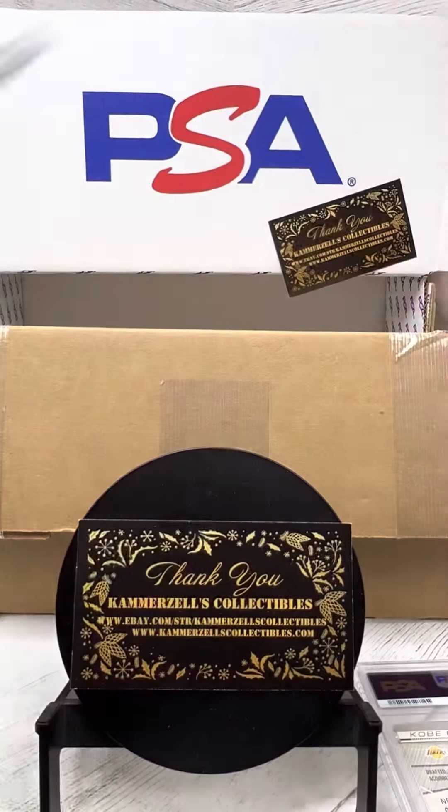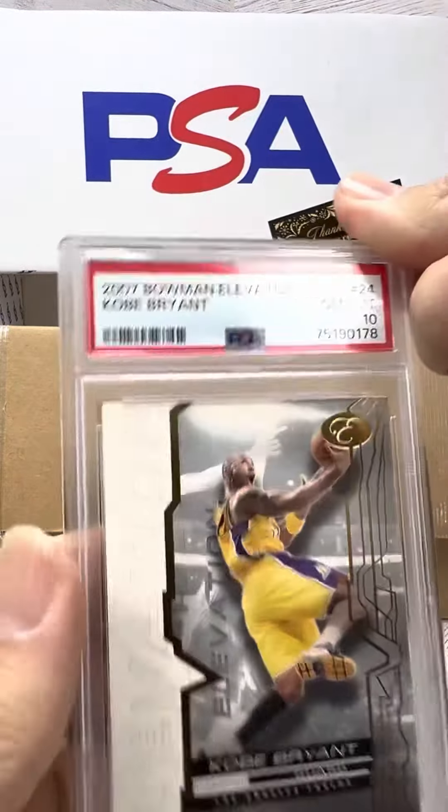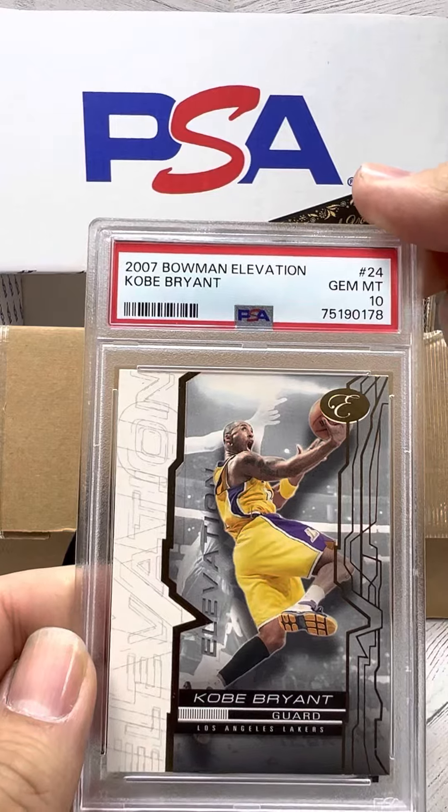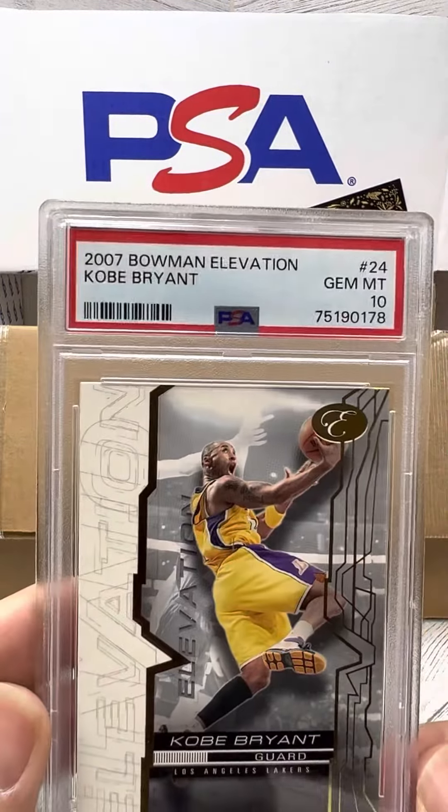I think I sent a serial number one in there — maybe not that card. Another Kobe — PSA 10. Gotta love this one, guys. Three PSA 10 Kobes.